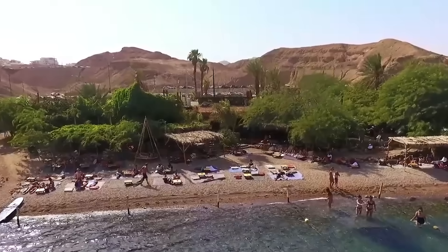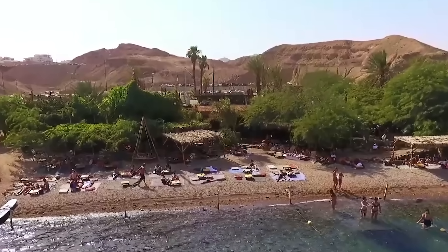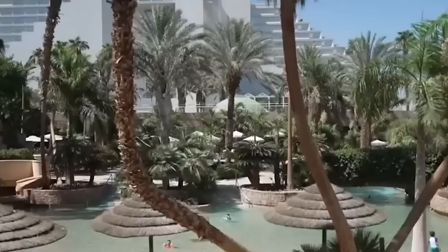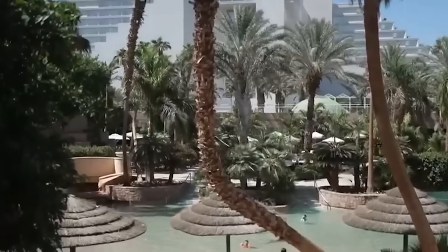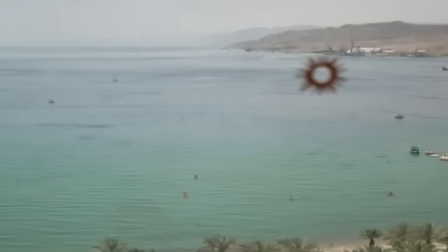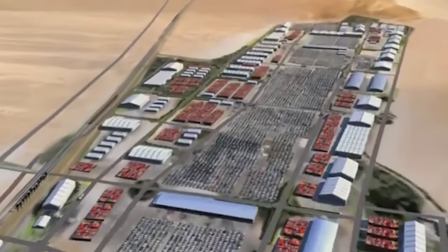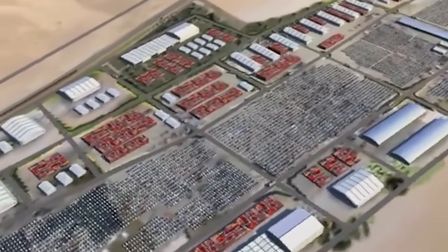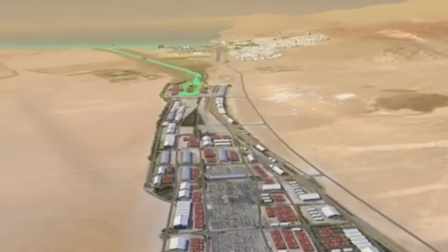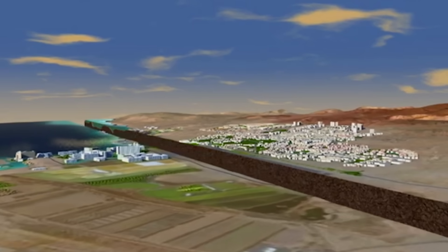Expanding Eilat would mean tearing down hotels, clearing and reshaping beaches, and removing other tourist facilities — resulting in a loss of money and maybe even the reputation of Israel's tourist capital. Hardly anyone would enjoy lying on the beach right next to a huge container ship. Because of all these problems, the idea came up to move the Eilat port inland, which means nothing would need to be done with the existing tourist infrastructure, and it could even be expanded further.